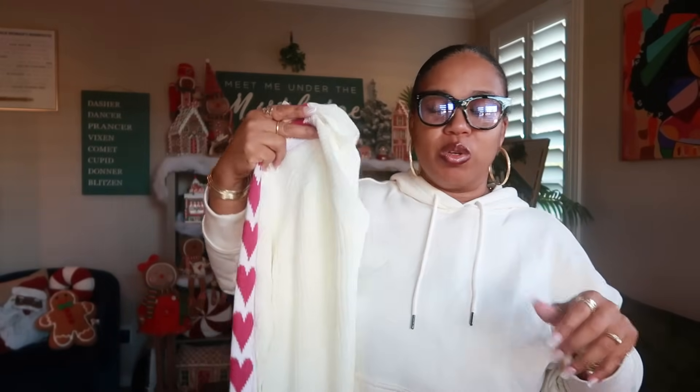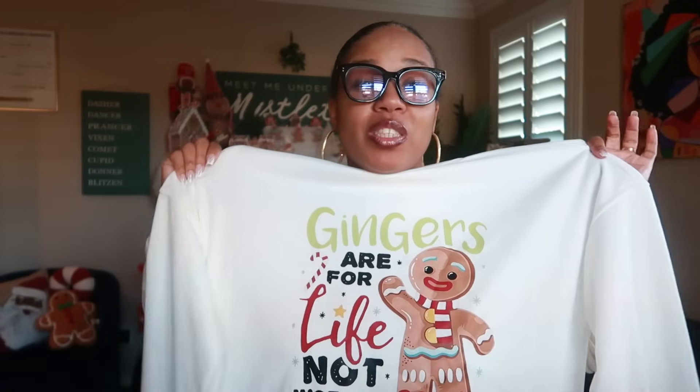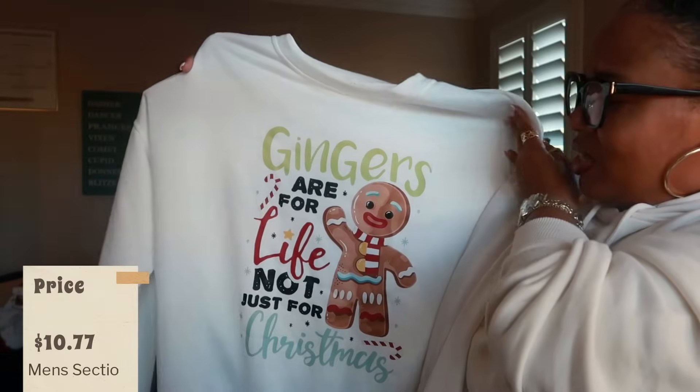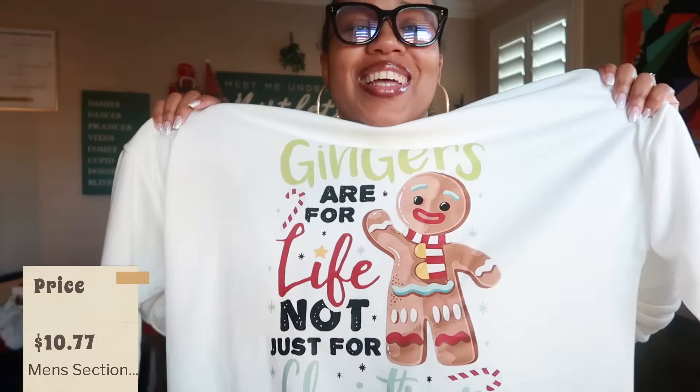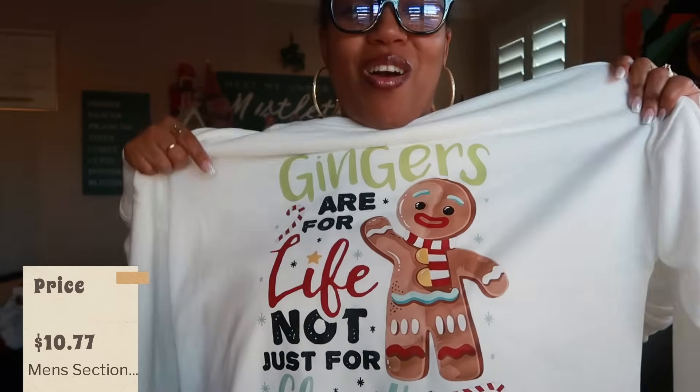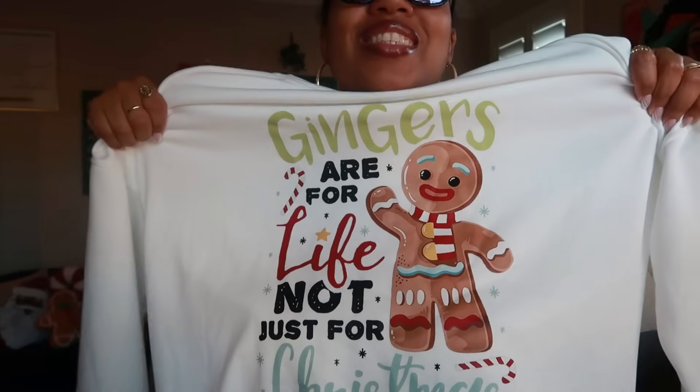This next shirt I had to wait for — it kept selling out. I finally got it in a large and it fits perfectly. It's a cute little shirt that says 'Gingers are for life, not just for Christmas.' I love it! I love to celebrate gingerbread all year round, not just for Christmas. I thought it was so cute how they call themselves gingers.